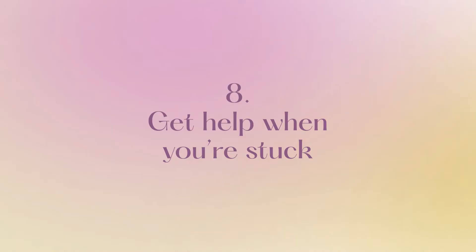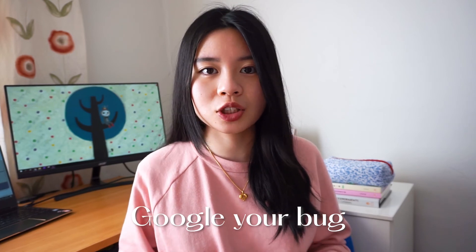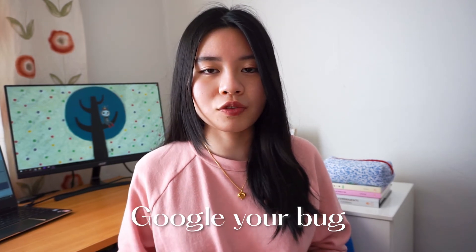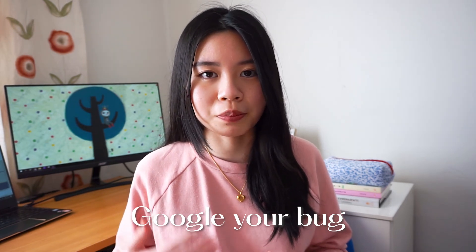The final tip is to get help when you're stuck. If you feel like you've worked on a problem or a bug for long enough, then definitely don't be afraid to ask for help. You could ask your lecturer, discuss with your classmates, or google your problem — especially google your problem. If you get a bug, you could even just copy and paste your error message into the Google search field and it will give you a lot of results from people who had the exact same bug. So yes, that's definitely a hack.